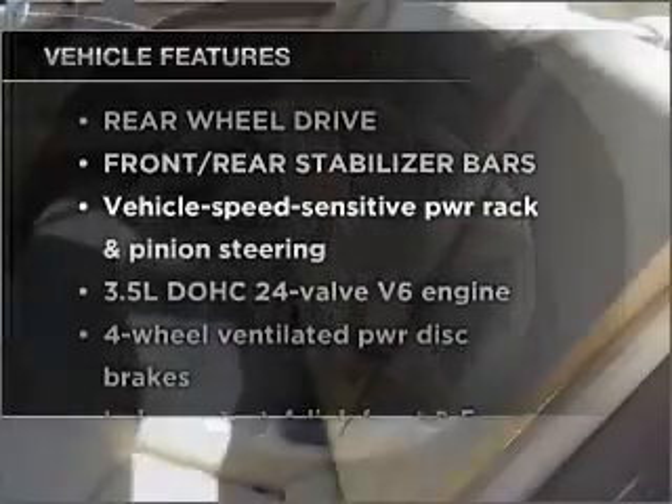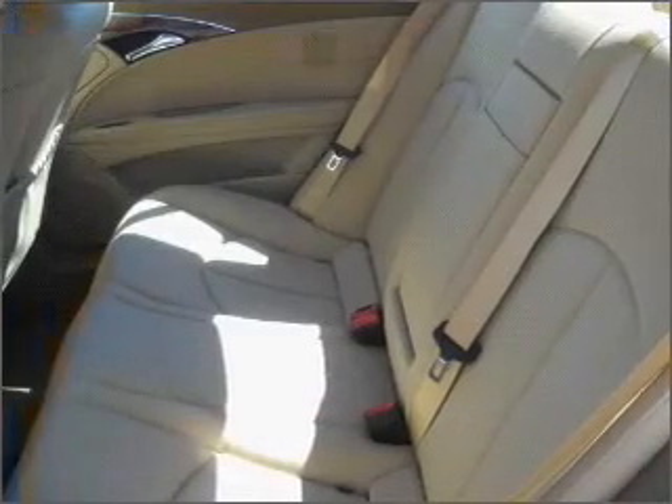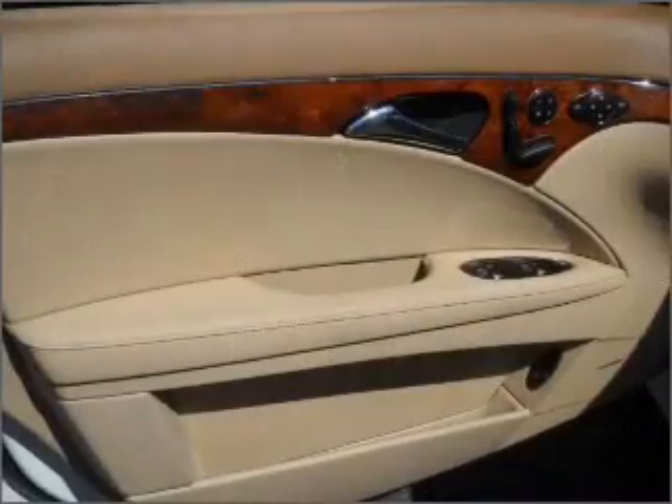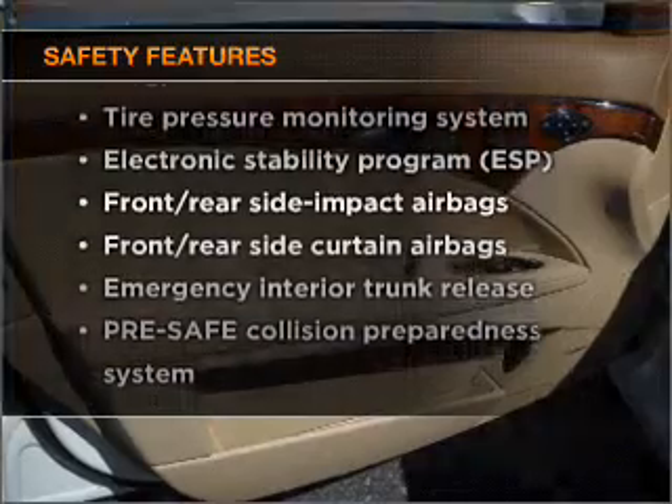Plus, enjoy these notable features that are included in this vehicle: power door locks, power windows, power steering, cruise control, and an alarm system. And for your peace of mind, the following safety equipment is included: stability control.